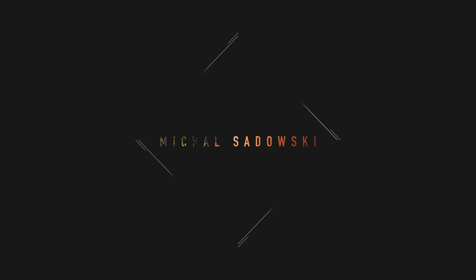Hey everyone, this is Mike. I'm going to share seven new tools that will help you grow in 2019. Tool number one: history search.